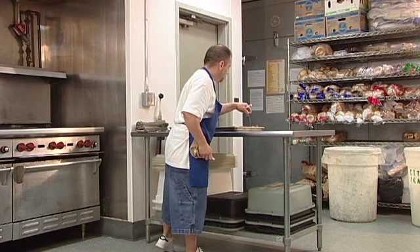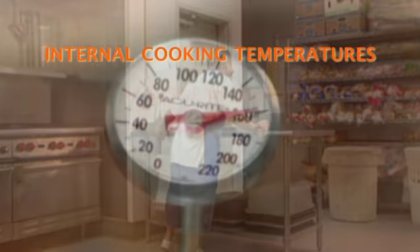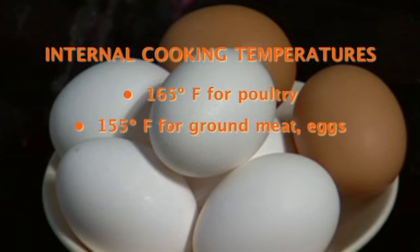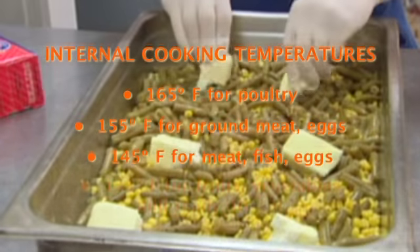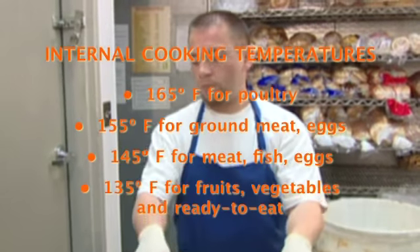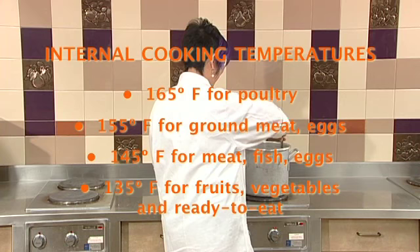Cooking temperatures vary from food to food. Internal cooking temperatures for common foods are: 165 degrees for poultry or previously cooked foods like leftovers; 155 degrees for ground meat and eggs that will be held for service; 145 degrees for beef, pork, veal, and lamb (not ground), and for fish and eggs; and 135 degrees for fruits or vegetables to be held for hot service and for commercially processed ready-to-eat food like cheese sticks or deep-fried vegetables.